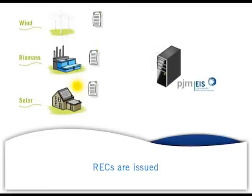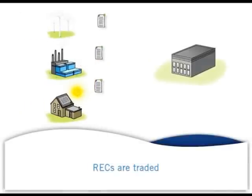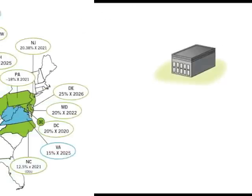Each month, the certificates are deposited into the electronic GATS account of the generator who created the power. The generator owners can sell their renewable energy certificates to the electric utilities or other electricity suppliers that are responsible for meeting a state's renewable portfolio standards.